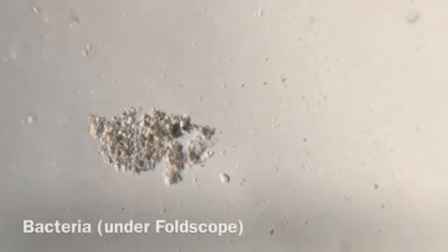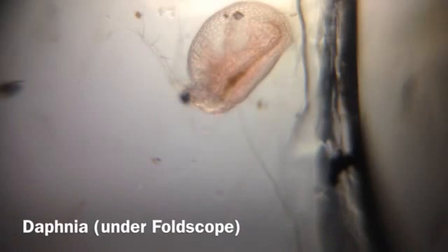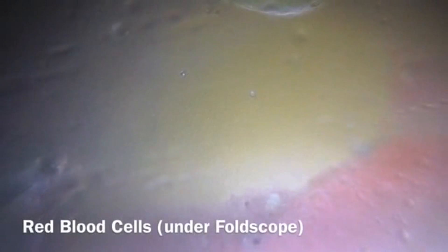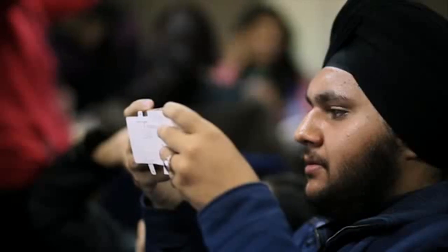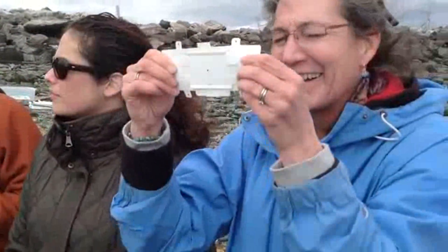We live in a world where the majority of life forms are actually invisible to our naked eye. There are scientific tools like a microscope that allow you to experience it and really change your perspective and turn you into a curious observer. One of the challenges we face is that this experience of curiosity-driven science is hindered by the accessibility of scientific tools. We care about Foldscope because we want to make scientific tools available to as broad a community as possible around the world.